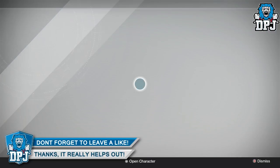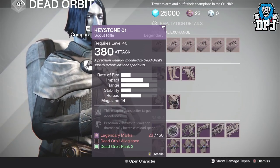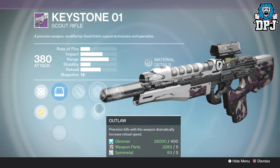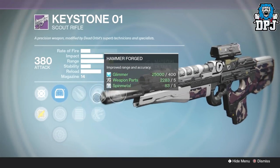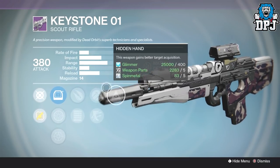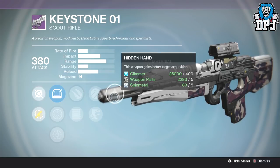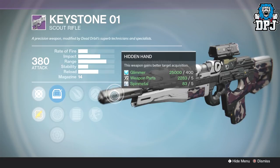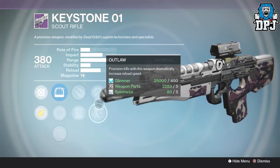Next up we have an item from Dead Orbit — the Keystone Zero One scout rifle. On it this week we've got hidden hand, hammer forge or outlaw, with explosive rounds or full auto. This thing will definitely be an absolute beast in PvP and definitely worth your time picking up. It's a scout, so it's made for sitting back and picking people off from a distance — don't rush into battle with it and it will do you great.